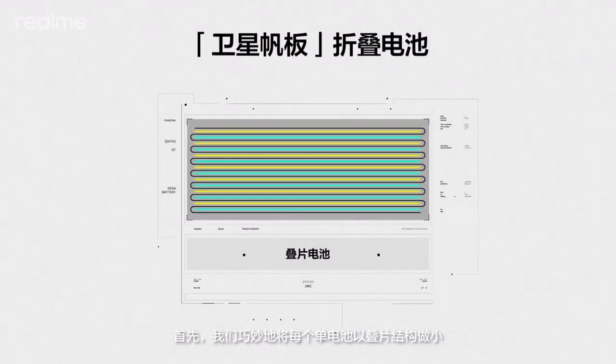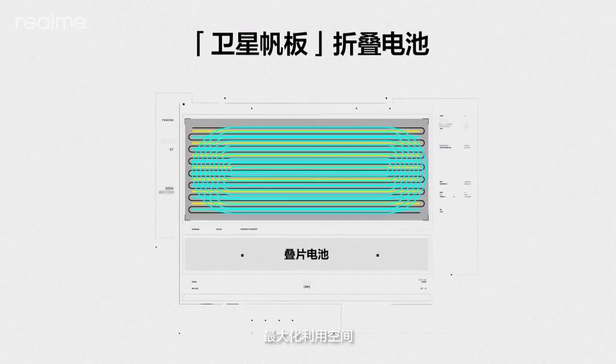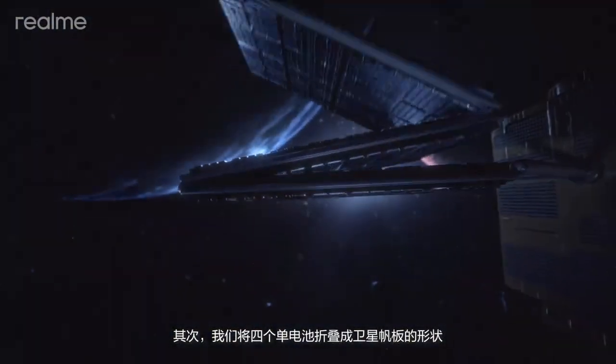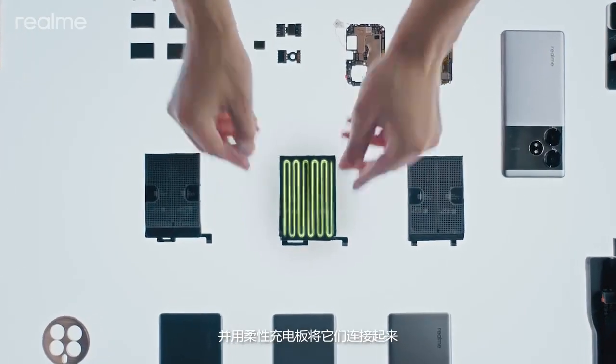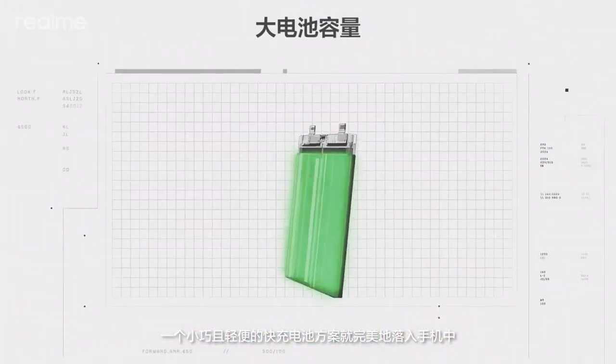We achieved Folded Battery in two steps. First, we ingeniously miniaturized each battery cell into layered structures to maximize space utilization and achieve higher capacity. Second, we folded four battery cells in the shape of satellite panels and connected them with a flexible charging board. The result: a compact and lightweight fast-charging battery solution that fits perfectly into smartphones.